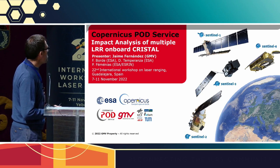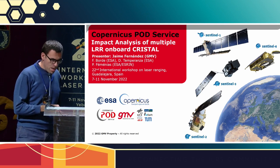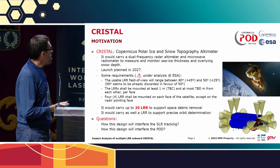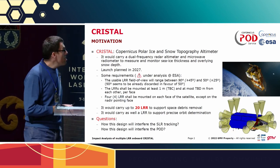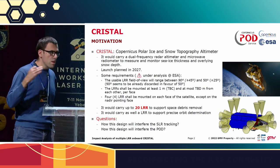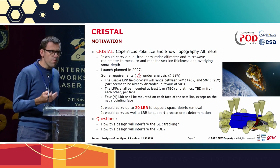There is a future mission which is called CRYSTAL, which is the Copernicus Polar Ice and Snow Topography Altimeter. It will be a future altimeter like the current one, which is Cryosat-2, for instance.